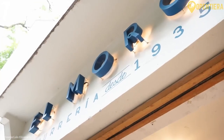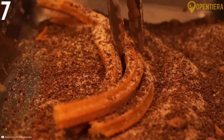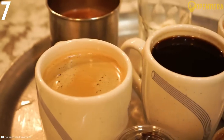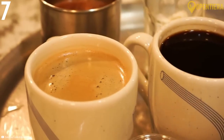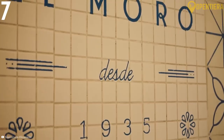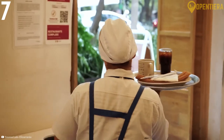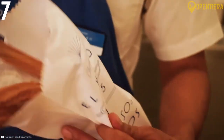This beloved churro shop has been in business since 1935, and they're famous for their fried sugar-coated churro logs, which you can get for 12 pesos. But a churro is never complete without a hot chocolate by its side for dipping and sipping. And for only 23 pesos, you can enjoy your sweet treat with a chocolate dip of your choice.